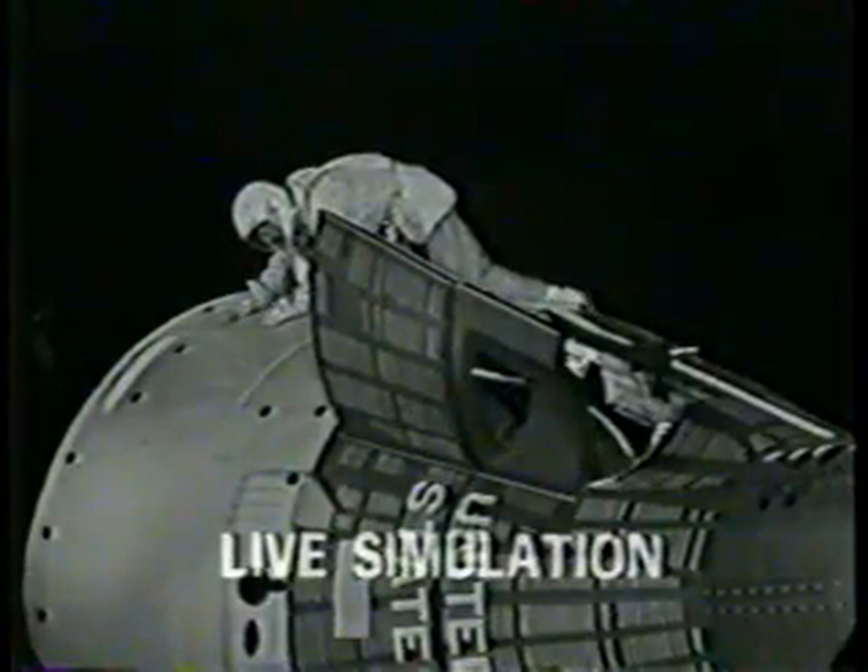The Stafford suit is pressurized also, and it makes it very difficult for him to move while he controls the spacecraft. It is exertion against this pressurized suit, which is one of the reasons the heart rates go up.